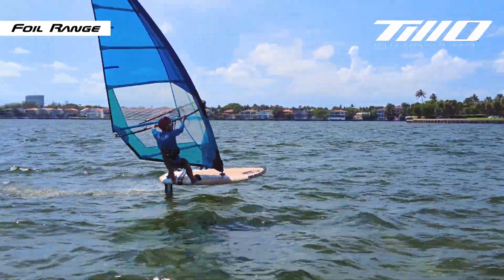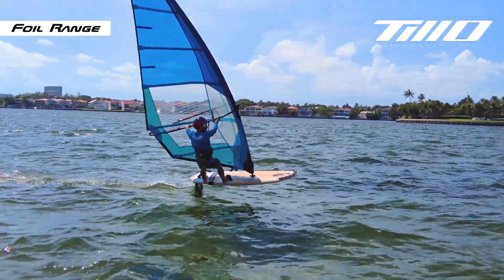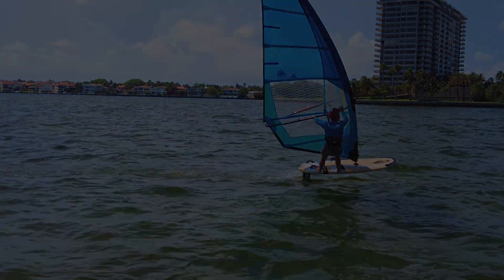At Tillo International, we are dedicated to pushing the boundaries of hydrofoil technology to enhance your windsurfing adventures.